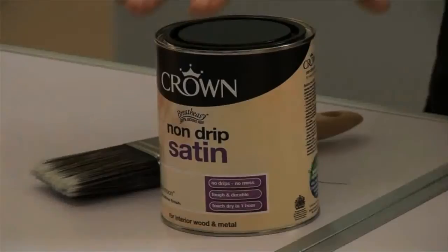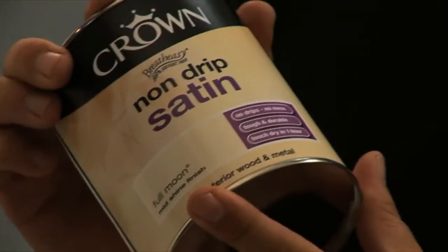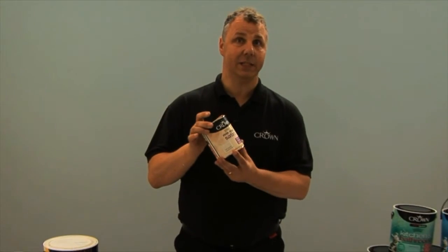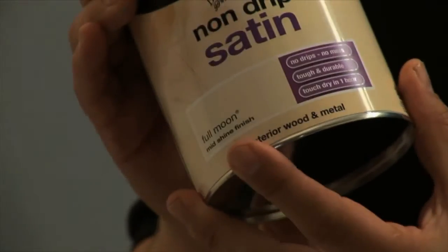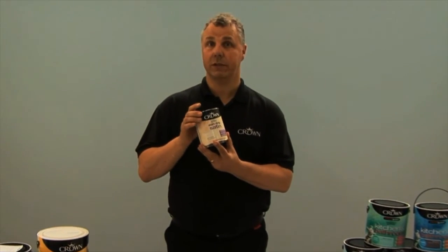For a softer, more subtle finish we have the non-drip satin. This gives a very modern, contemporary feel and is very easy to apply. It's also a water-based system so it dries very quickly — touch dry in about an hour. For best results, to avoid brush marks, we suggest using a synthetic bristle brush, which will give you the best finish with the non-drip satin.